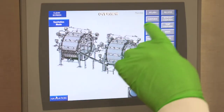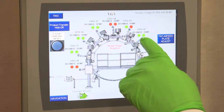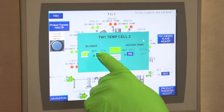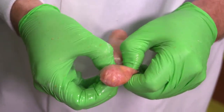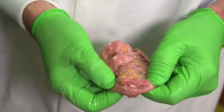Thermal wheel one has eight process cells that are individually controlled to provide the specific thermal treatment the product requires. Air speed and temperature settings can be adjusted for each cell by the operator on the control screen to resemble a batch smokehouse process but in a continuous oven process. By the time the sausage exits thermal wheel one, our patented process has formed a robust collagen casing from the casing gel. Only the Stargate system is capable of making a casing in this method.